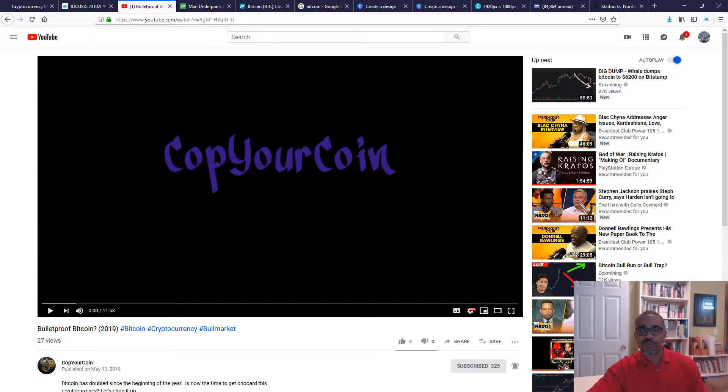My name is B-Walk and welcome back to Cop Your Coin, where I show you how to cop your coin in the fastest growing market in world history. Today it's going to be a quick video - I'm just going to go over specifically my five top holdings in cryptocurrency, how I see the technical picture, and then jump into where we're going to take this series going forward.